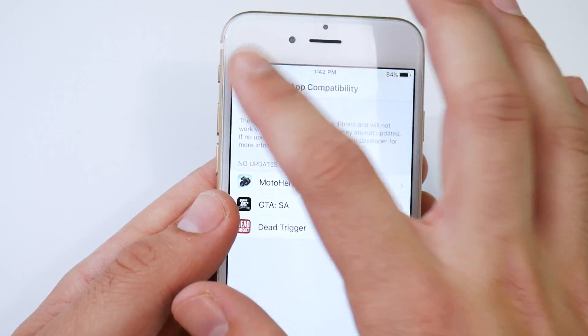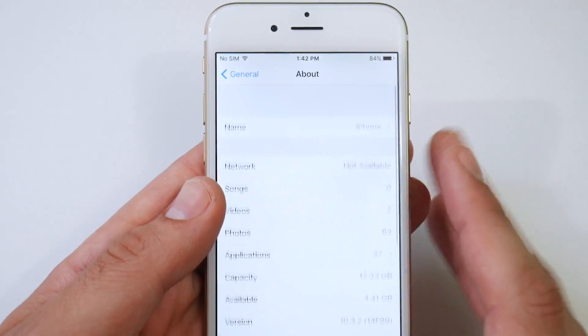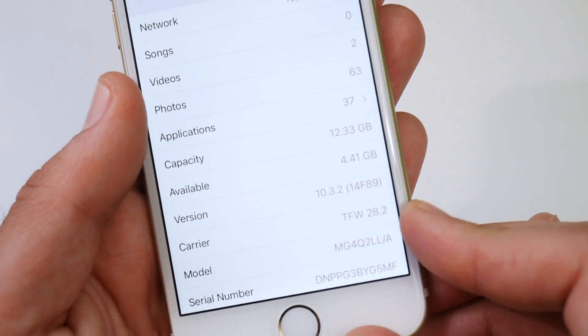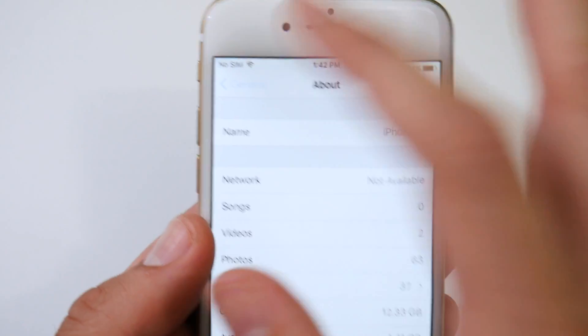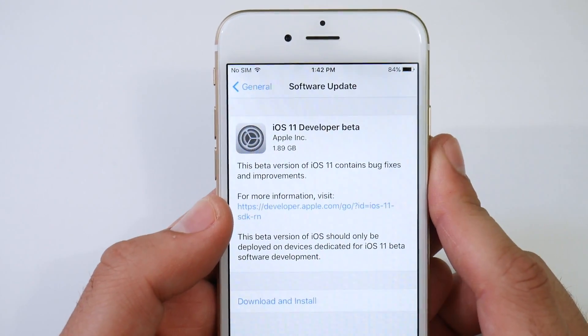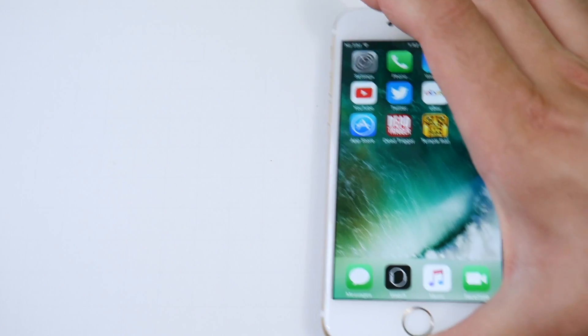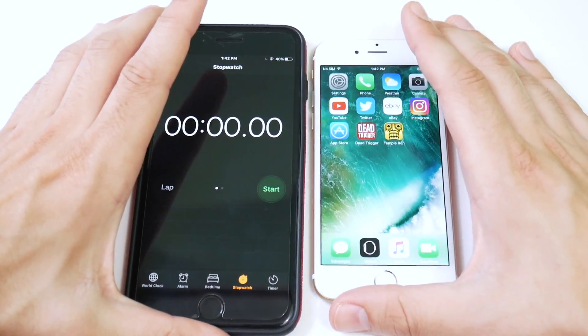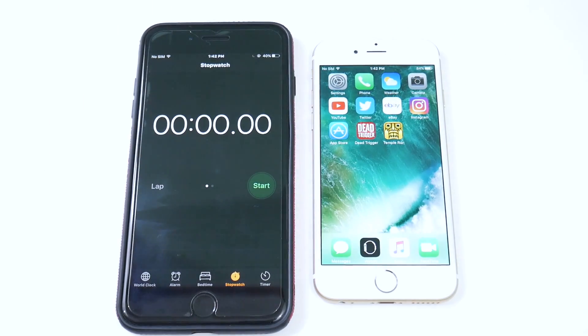If I go into Settings, you can see there will be an update available. But first I want to show you that we are on 10.3.2 — build 14F89 — with 4.41 gigabytes available. If I go into Software Update, you can see iOS 11 developer beta is available. But first I want to run a speed test on these applications so we can see the differences when we get into iOS 11.